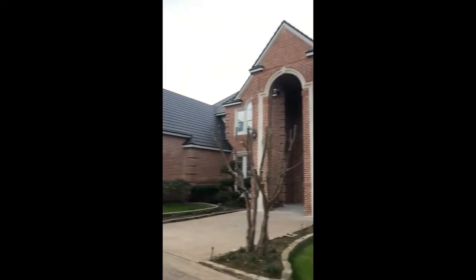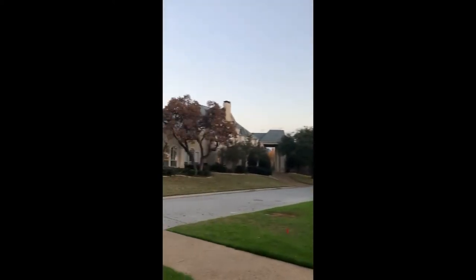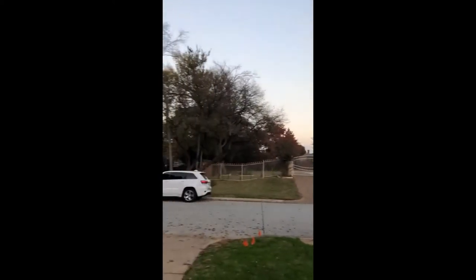This flip in Colleyville is pretty neat. Fun fact — there have been about seven Texas Rangers who have lived in this neighborhood.